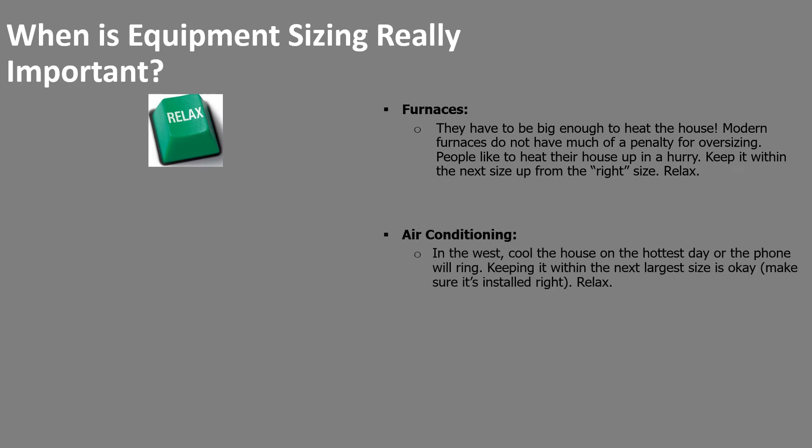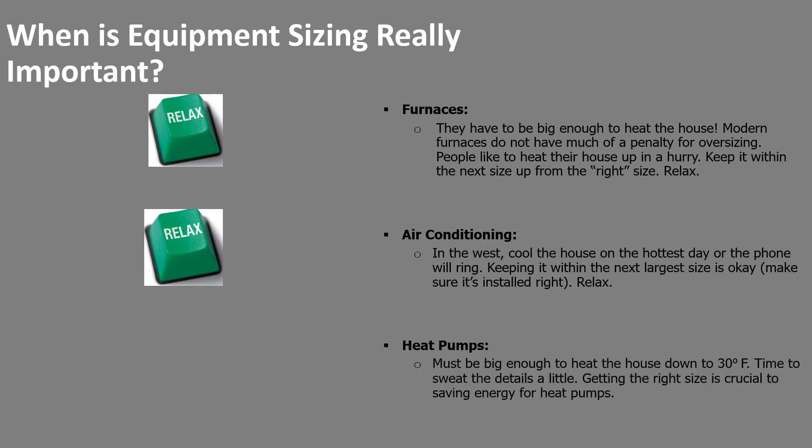Air conditioning — living west of the Rockies means we're lucky enough not to have high humidity during summer months. That allows us to focus on the sensible capacity of the air conditioner rather than the latent capacity, where latent refers to the ability of the system to remove water vapor from the house. Heat pumps get a little more complicated — they have to be big enough to heat the house down to 30 degrees, which we call the balance point. We need to sweat the details a bit more and spend more time on picking that heat pump.